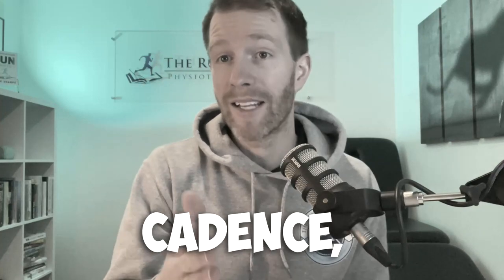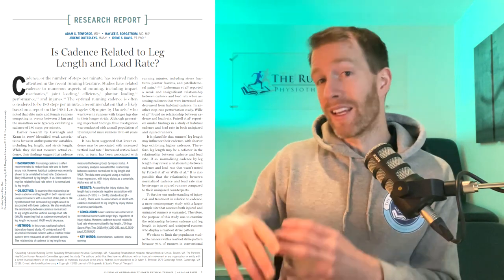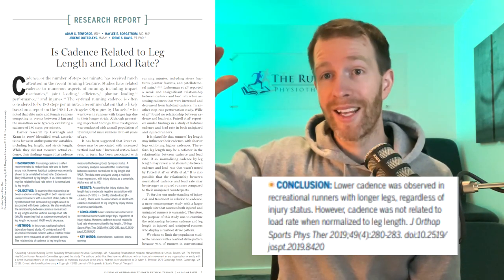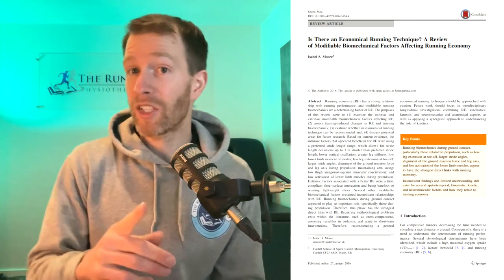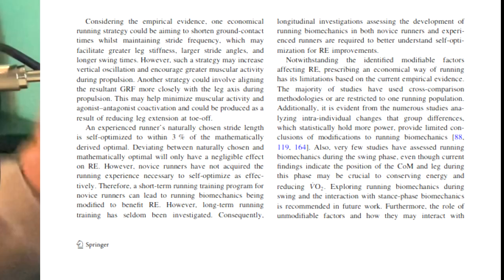What is the best running cadence for me? Unfortunately, it depends — your ideal cadence depends on several factors such as your anatomy. Research has shown that the optimal cadence for taller runners is actually lower than for shorter runners. If you're an experienced runner, you probably don't need to worry about your cadence too much, because you may have an inbuilt sense of your optimal cadence. In fact, research shows that experienced runners will run within 3% of their mathematically derived optimal cadence.